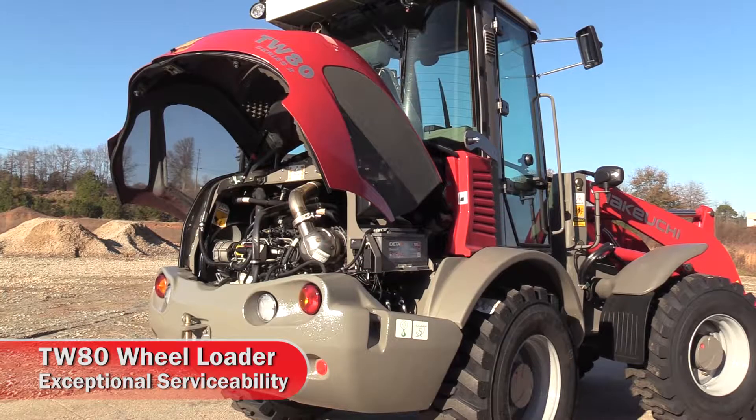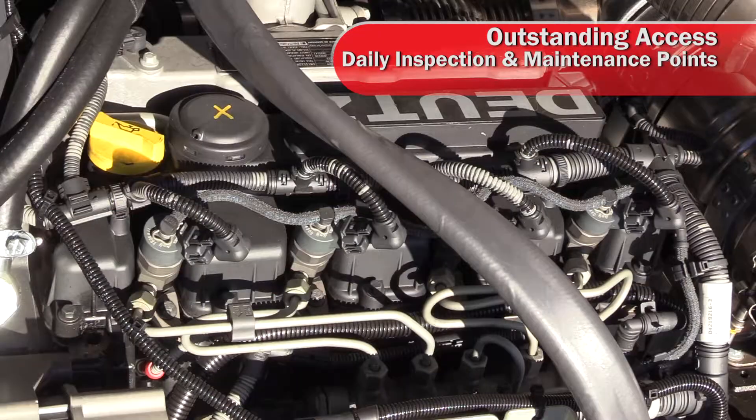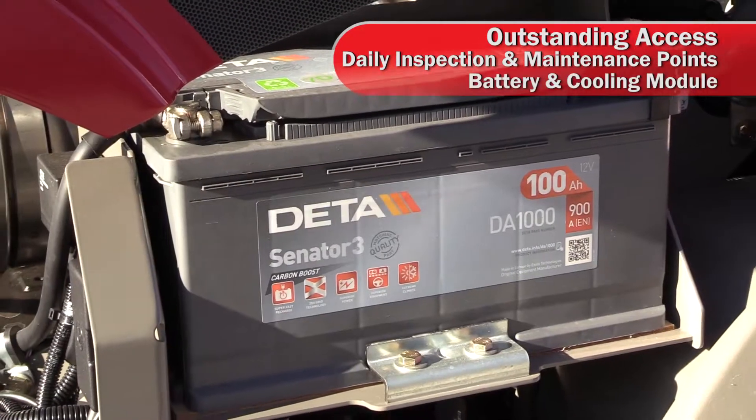Serviceability on the TW80 is exceptional. The rear hood opens overhead, providing outstanding access to all of the daily inspection and maintenance points, battery and cooling module as well.